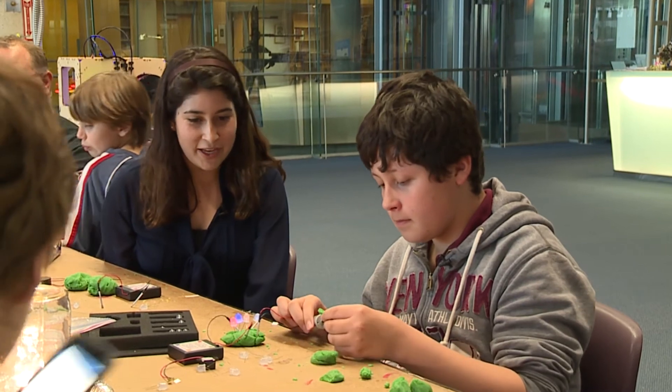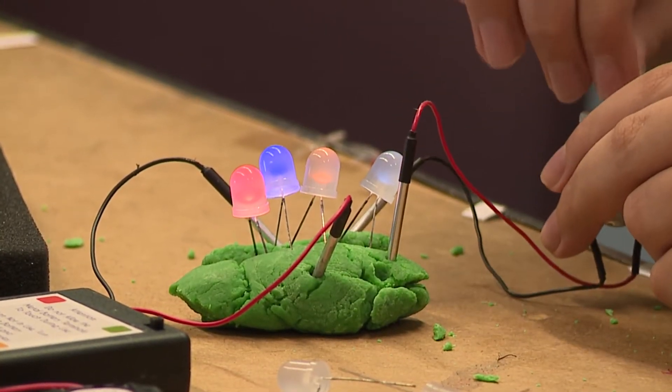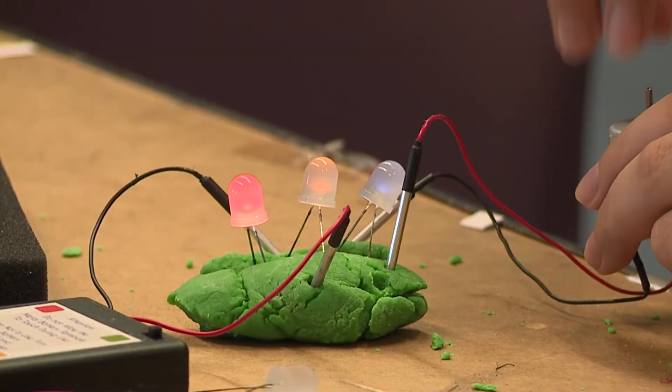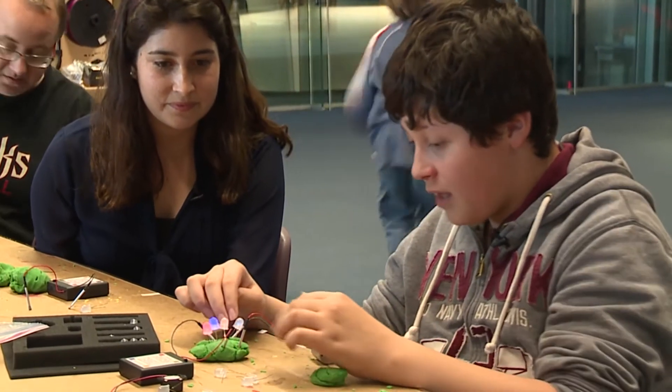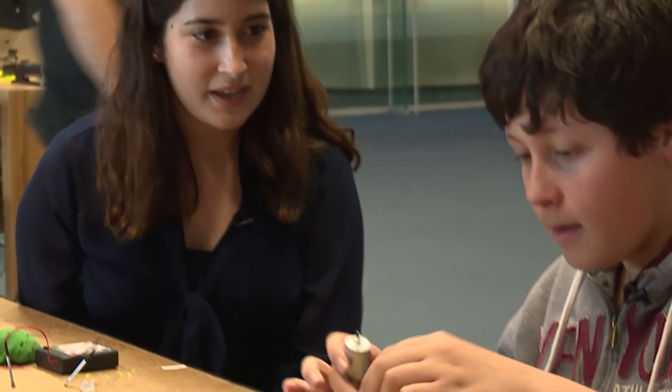So Jason, what are you working with there? I'm working with Makey Makey, where you connect these positive and negative wires to send the electrical current through the clay to make these lights light up or to make this motor spin.